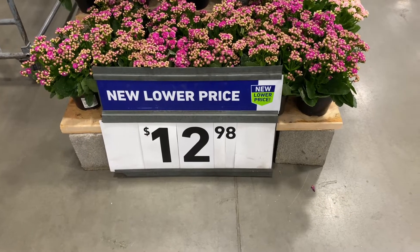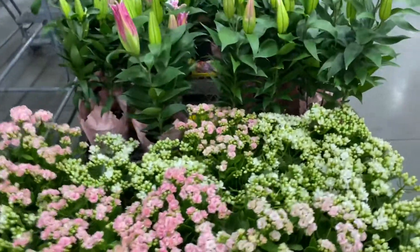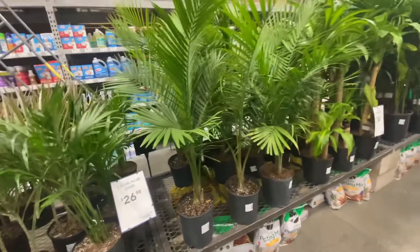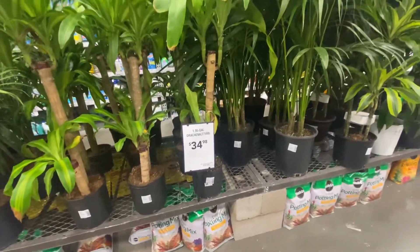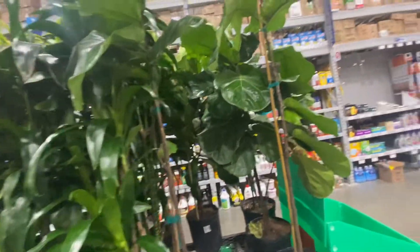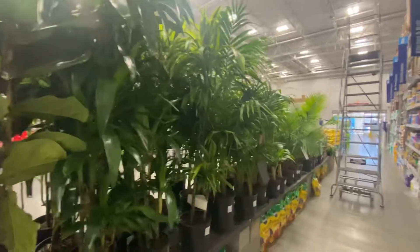It looks like here we've got some Easter stuff they're getting ready for — these little kalanchoe flowers are cute. And then they've got some Easter lilies. These dracaenas are all running $29.99. They're really big. $26 for these palms, which are actually really nice. Dracaenas for $34.98 — really large. Some fiddle leaf figs — that's $64 for that fig tree. Just a little side section of plants they've got here.